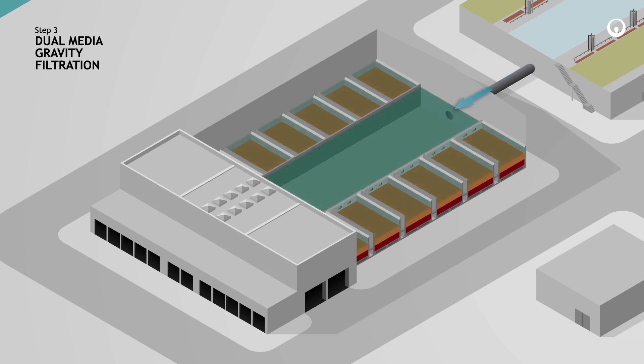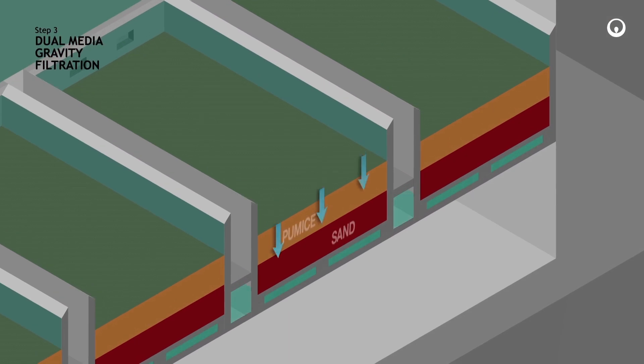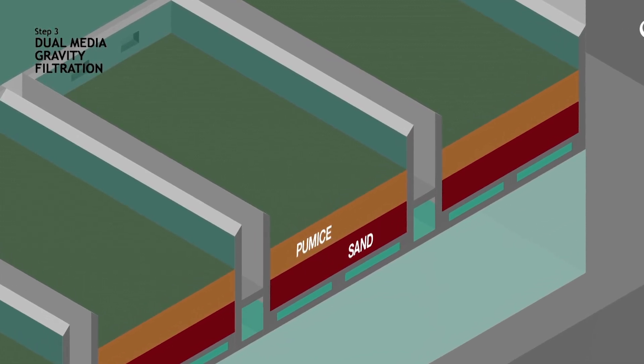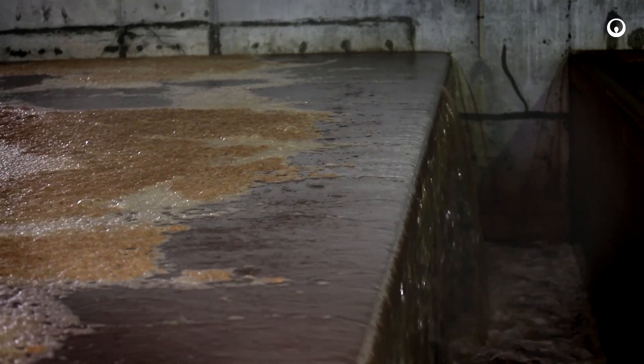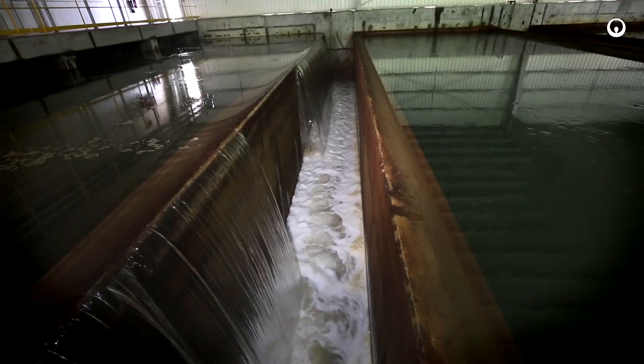The seawater is filtered through 10 filters, each containing a layer of special volcanic material called pumice on top of a quartzite sand layer. The filtered seawater flows into a filtered water storage tank below the filters. After filtration times of between 40 to 60 hours, filters become dirty, requiring them to be backwashed one by one in order to remove all accumulated suspended material.